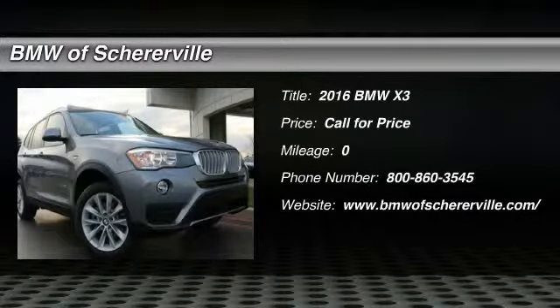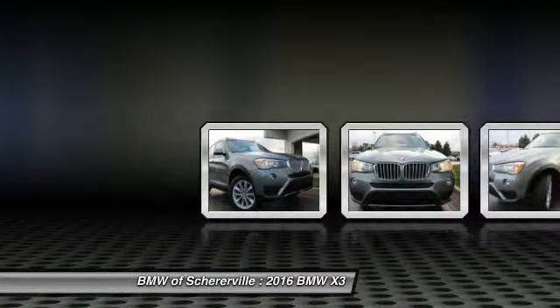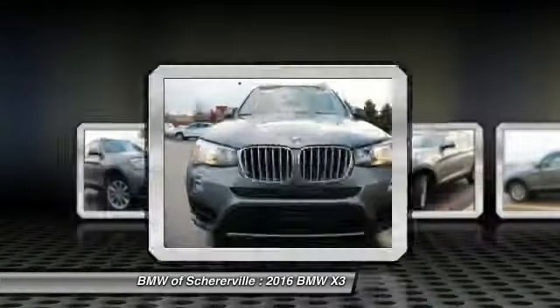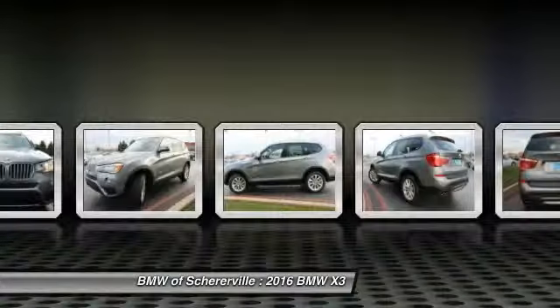The 2016 BMW X3. The BMW X3 builds on the success of the original by developing its core competencies while adding new technology to establish new benchmarks for agility, efficiency, and comfort.